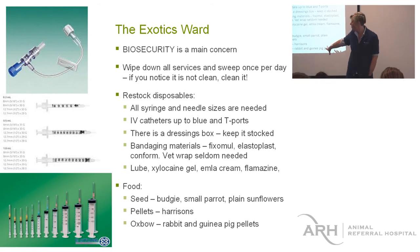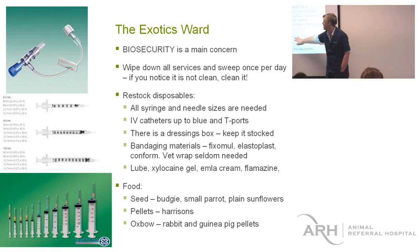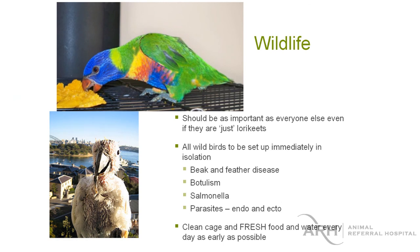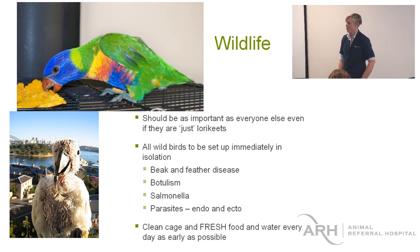In the cupboards you'll find food — we always have seed, pellets, and the Oxbow products. Wildlife is just as important as everybody else. Fresh food and water every day is important for wildlife too. Any wild birds or wild animals should be set up in ISO straight away so that we're not risking infectious disease transmission through the hospital.